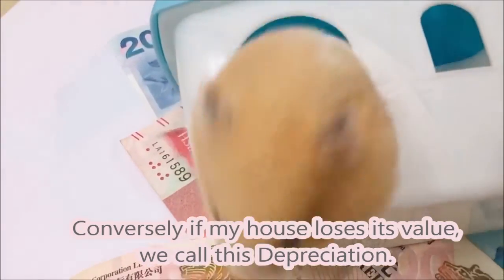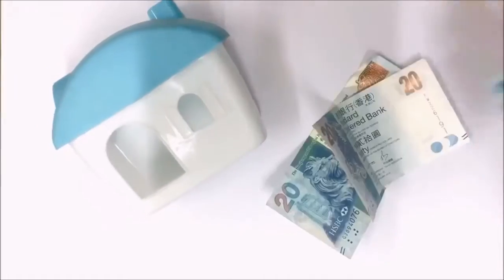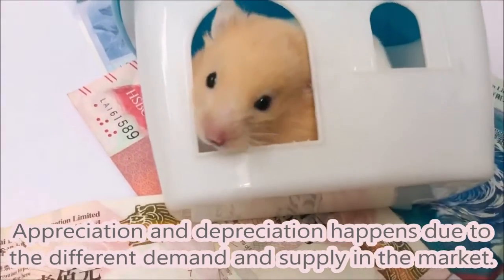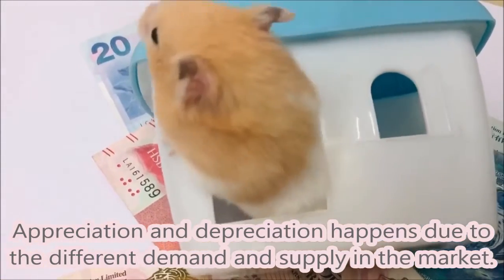Conversely, if my house loses its value, we call this depreciation. Appreciation and depreciation happen due to the different demand and supply in the market.